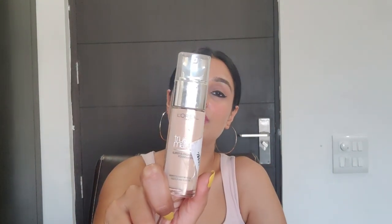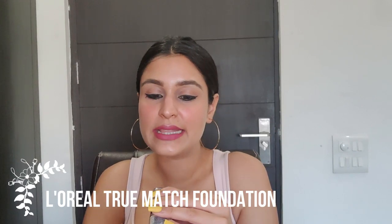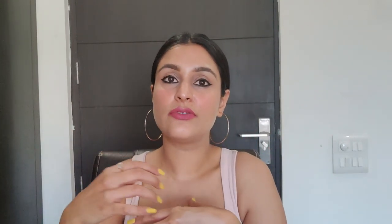The other drugstore foundation option is the L'Oreal True Match in shade 2R2C Vanilla Rose. This is a full-coverage foundation with a beautiful luminous finish — it's extremely buildable. You can do one layer and add a second if needed, but make sure you blend the first layer thoroughly before going in with the second.